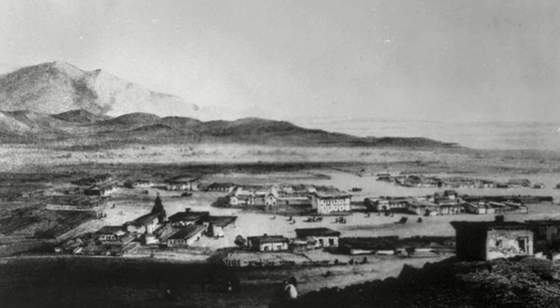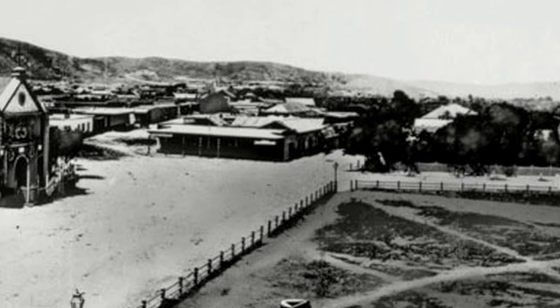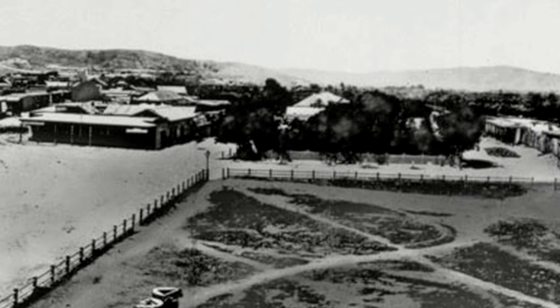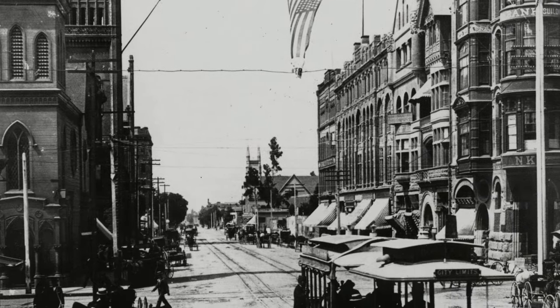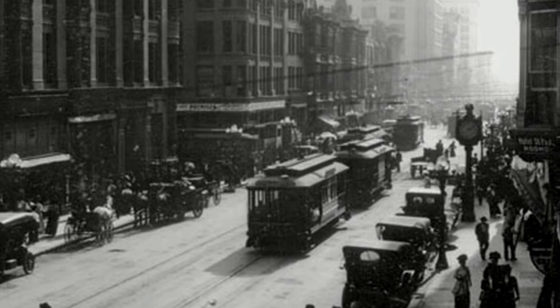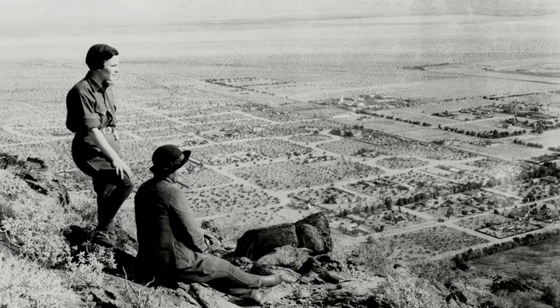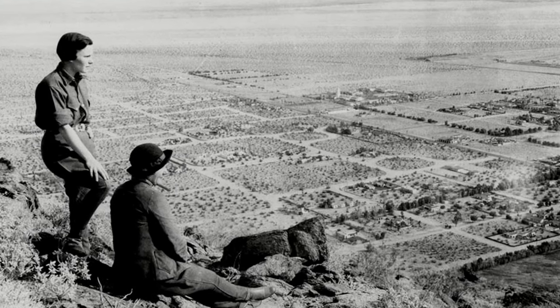Los Angeles began as an outpost on a dusty coastal plain. With only 15 inches of annual rainfall on average, the land had little prospect of becoming a great city. However, from 1868 to 1898, Los Angeles swelled from a town of 5,700 to a metropolis of over 100,000. While residents enjoyed the climate, water engineers worried about it.